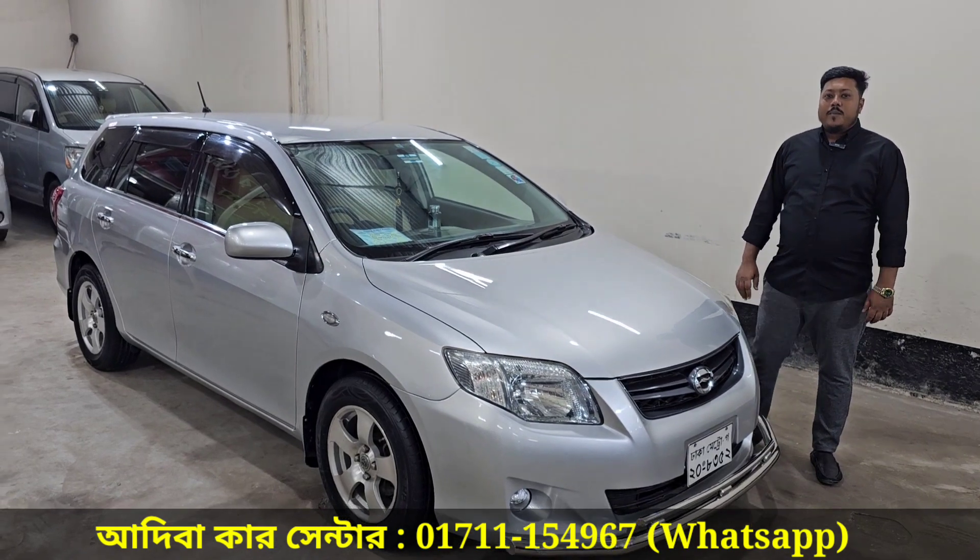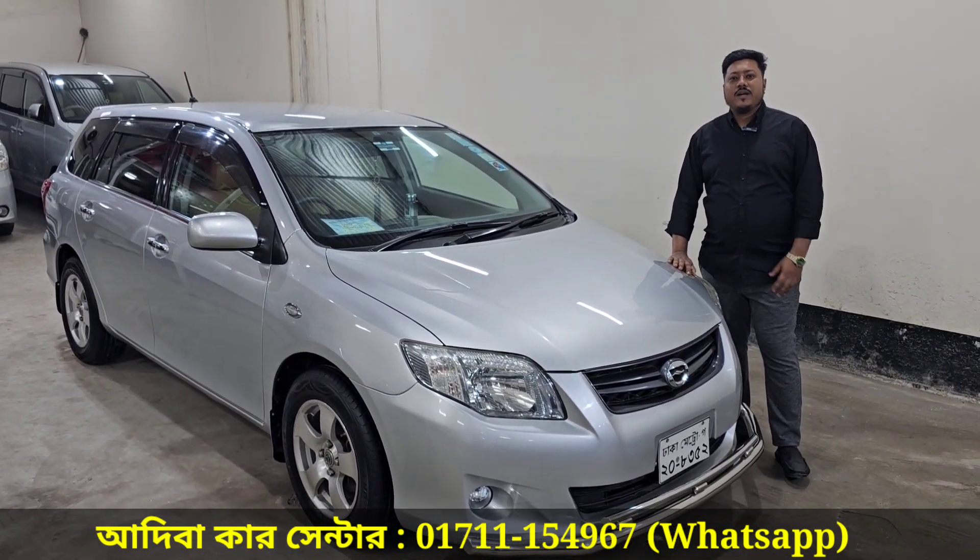Alhamdulillah. My address: Muhammadpur, Shahid, Buddji BC, Tishauder, two-number gate, opposite Adibakar Center.